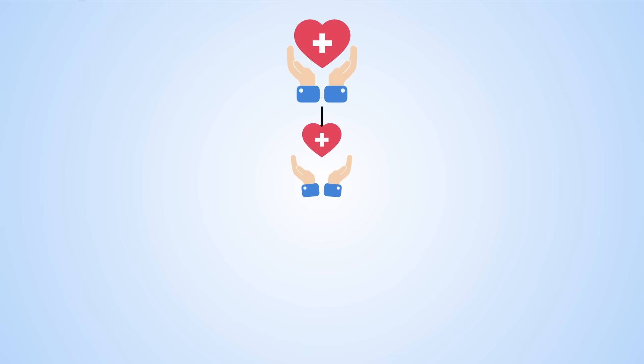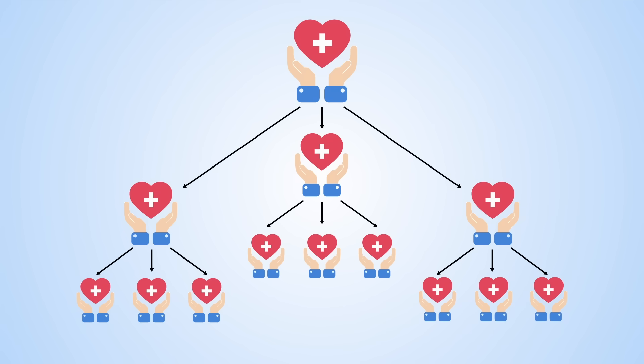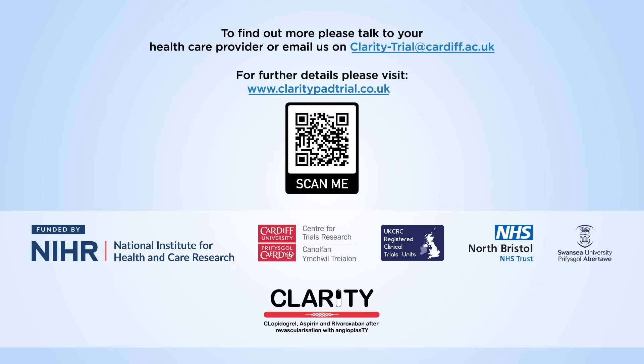Taking part in trials like this can improve medical outcomes for participants and help improve future patient care. Thank you from the CLARITY team.